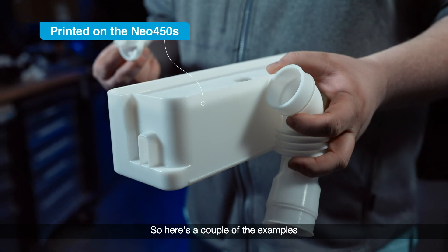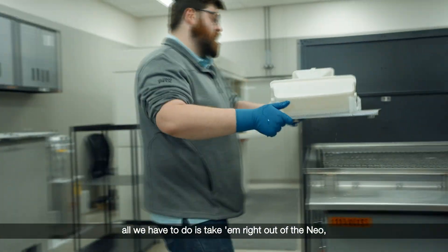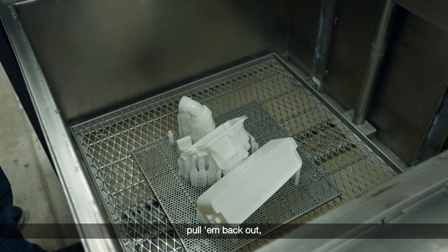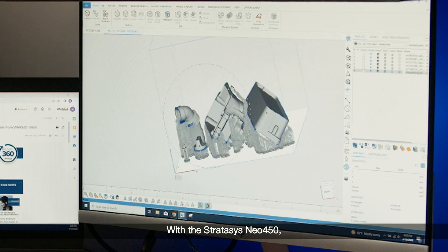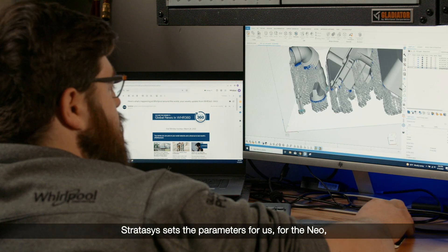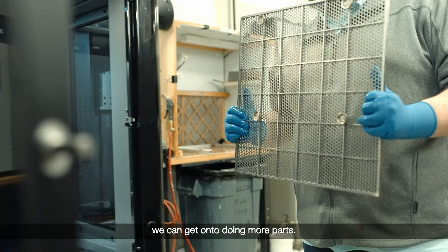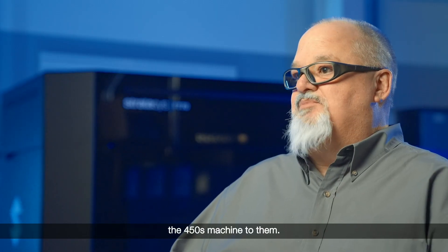Here are a couple of examples of parts that just came off the Neo — good surface detail right off the bat. All we have to do is take them out of the Neo, throw them into a citrus cleaner for 20 minutes, pull them back out, remove supports, and give them a final alcohol wipe down. With the Stratasys Neo 450, we use Magix with the E-Stage parameter set. Stratasys sets the parameters for us, and it's a lot easier to remove parts, a lot quicker, takes less time and less manpower — we can get on to doing more parts. We have other shops globally looking at SL process, and we're going to highly recommend the 450S to them.